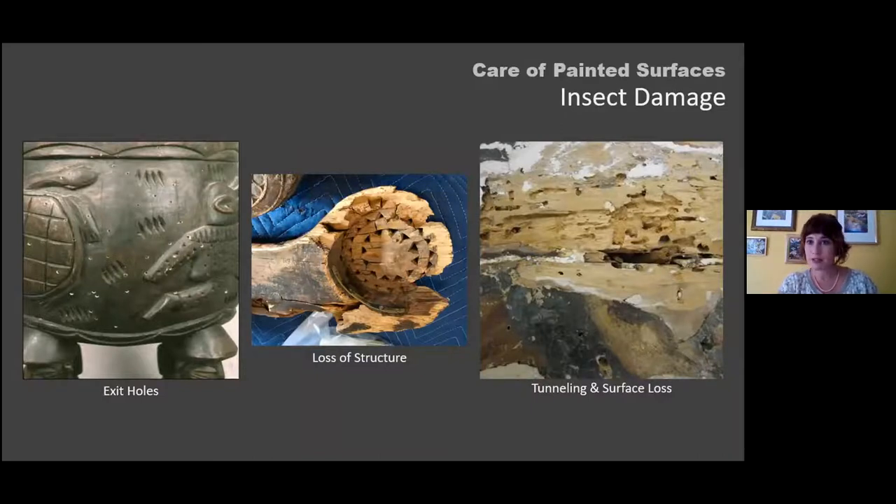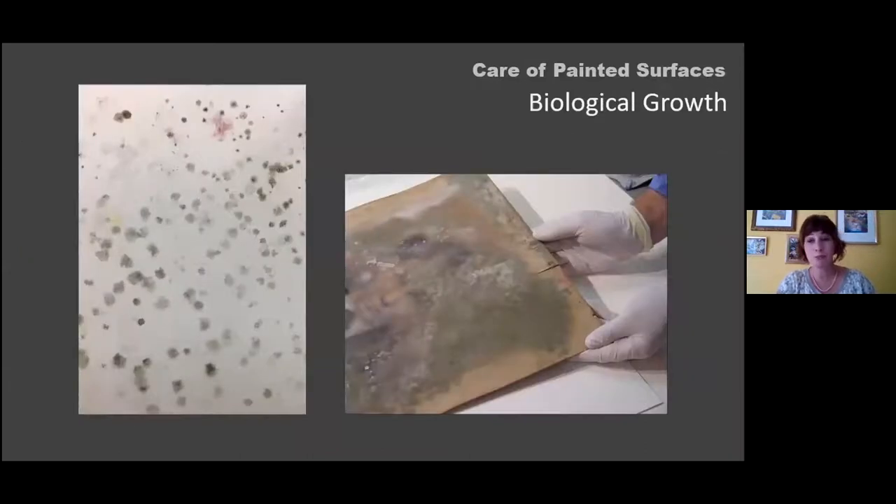Biological growth — mold and other types — will grow on paint. There are many things it can feed on, particularly when there are grime layers. A lot of times biological growth is going after the substrate as well, then transferring onto the painted surface. This is always something to consider in your collection.